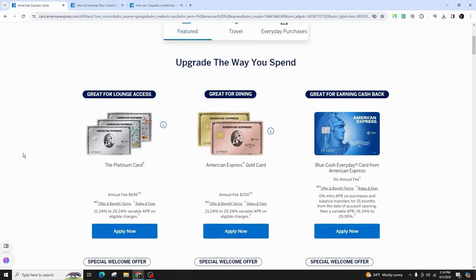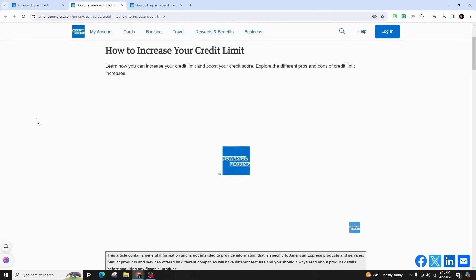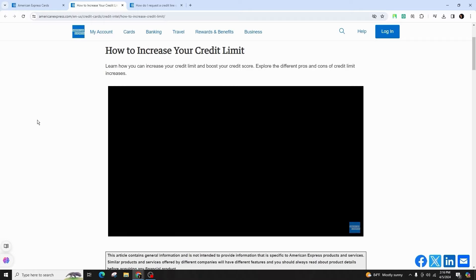By demonstrating responsible card usage, you may be prompted to automatically boost your credit limit. Alternatively, you have the option to request a credit limit increase online or over the phone.